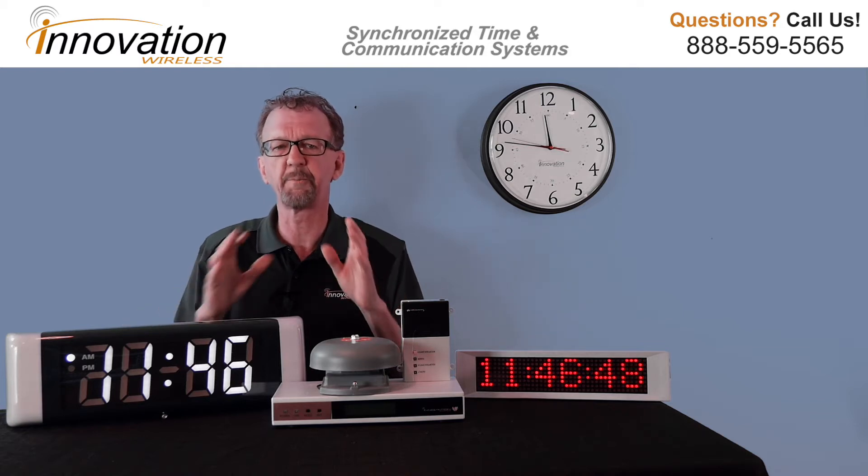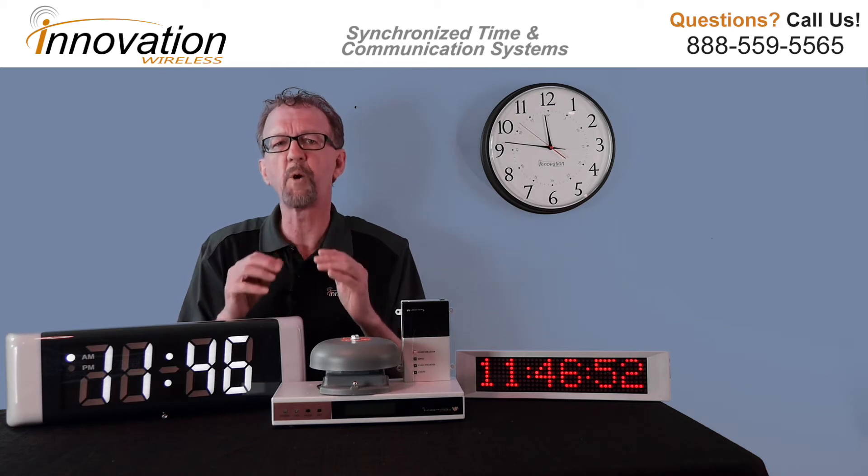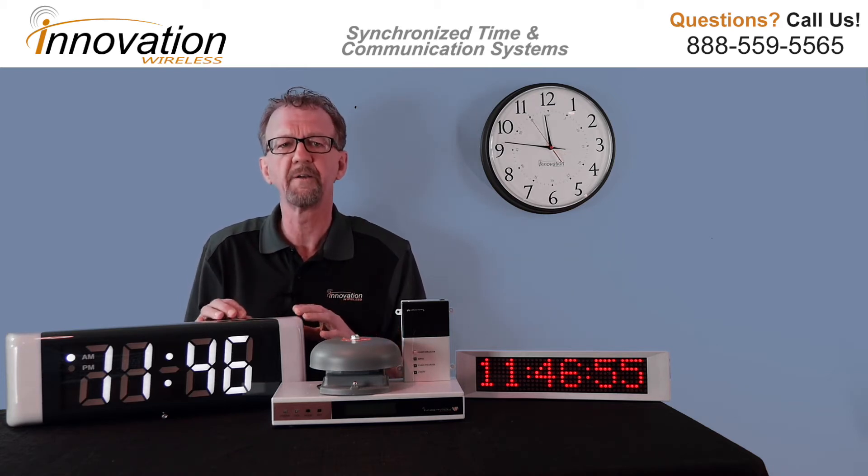Our wireless clock system provides accurate, reliable, synchronized time. We offer the most reliable frequency for a wireless clock system.